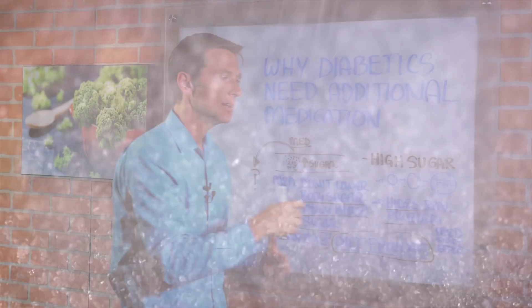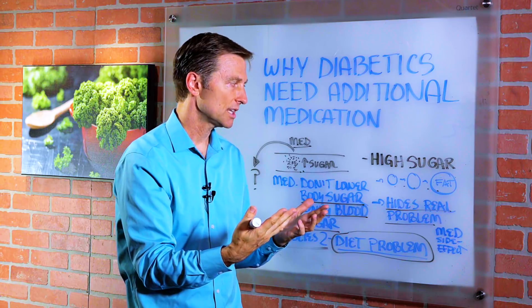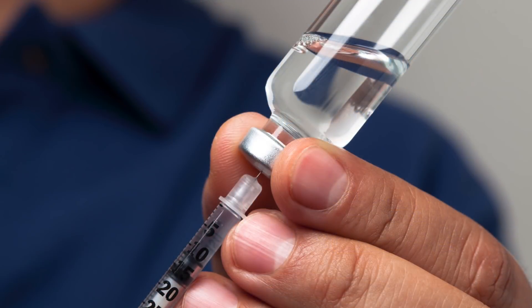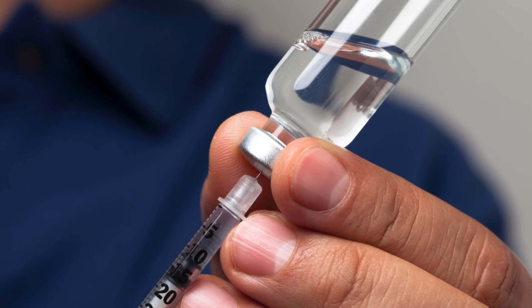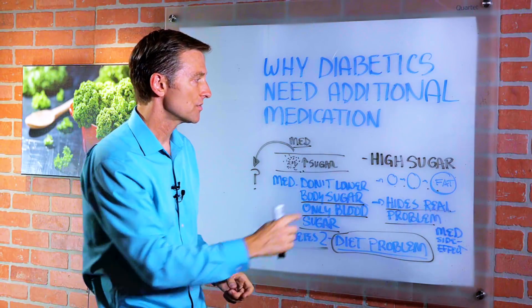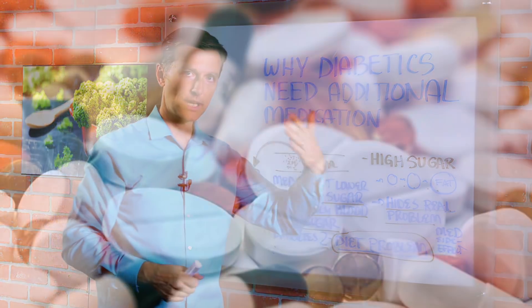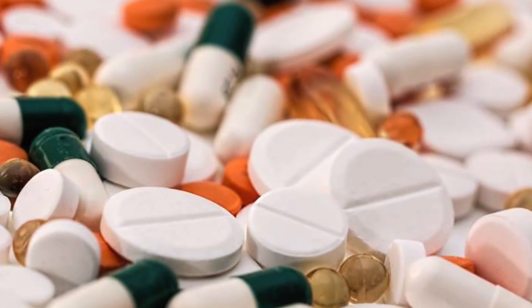So eventually you're going to have more complications with the high sugar and you're going to need more powerful medication to keep the blood sugar down — more insulin, for example. And then you're going to have side effects from the medication. You can also have other complications from high sugar, like high cholesterol and vision problems, which would require additional medication, and then you'll have side effects from those medications too.